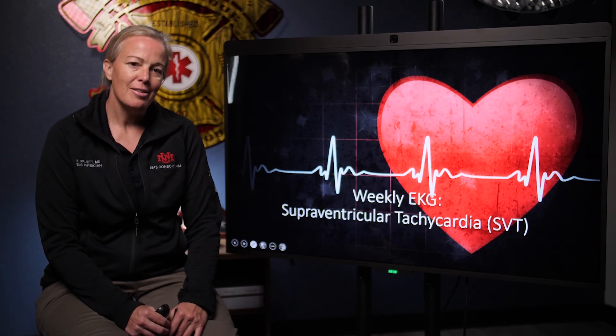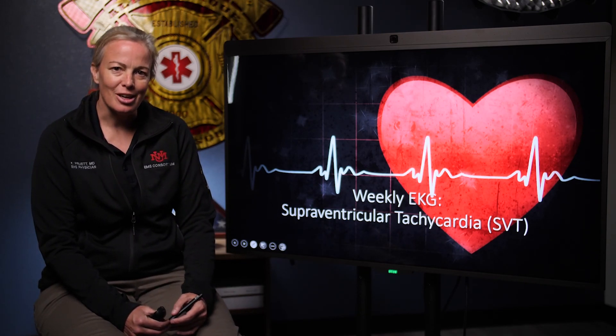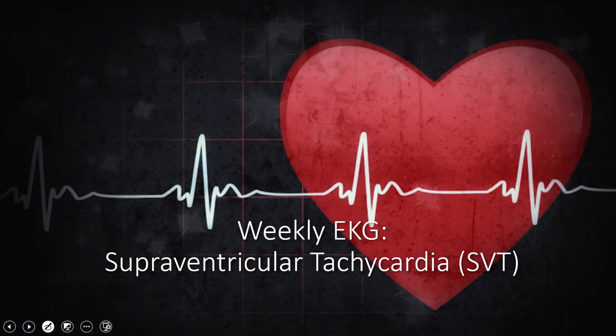That is all I have for you today. That was our case: supraventricular tachycardia. Thanks for tuning in and we'll see you next week.